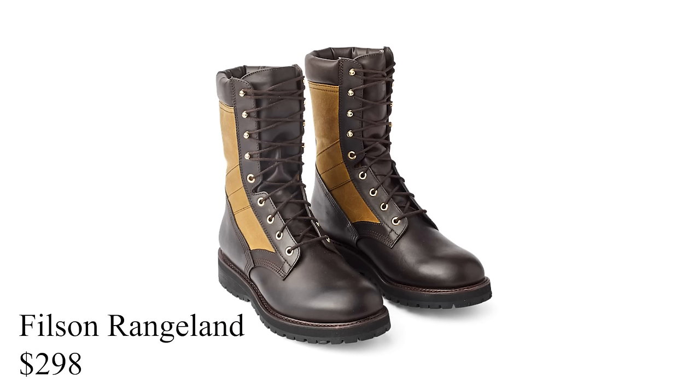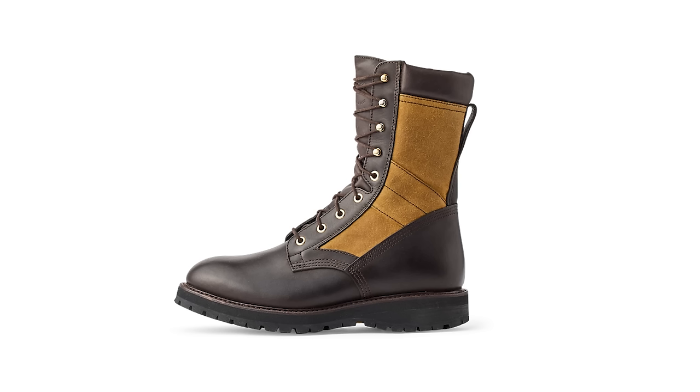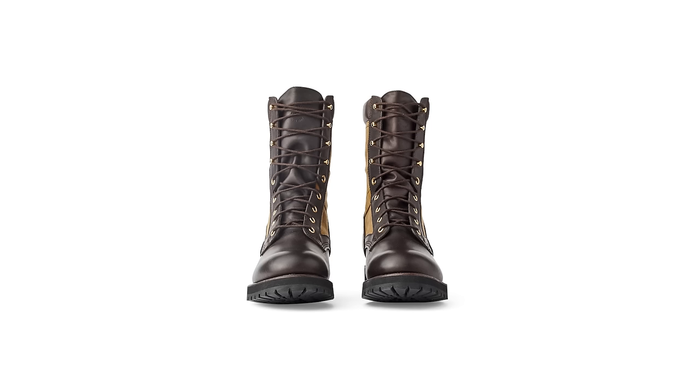The closest comp I was able to find that's more readily available are Filson's Rangeland Boots. They aren't a perfect comp — these lean more toward hunting boots — but if you're wearing them for stylistic purposes, that's your call. Sometimes products lean too far into functionality, and these might be them, but I wanted to give you the option nonetheless.